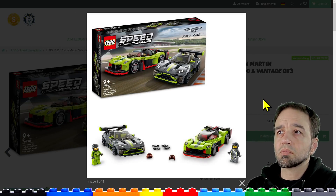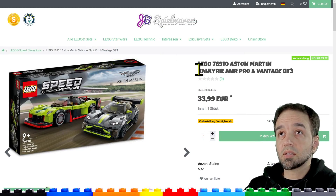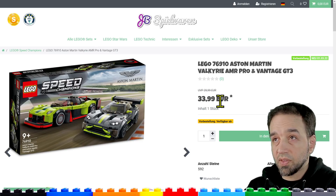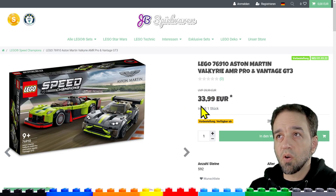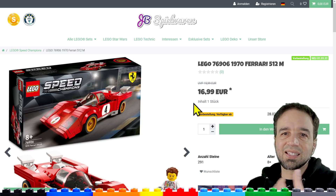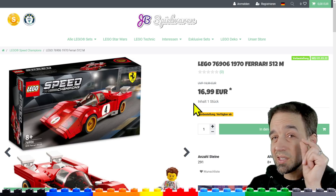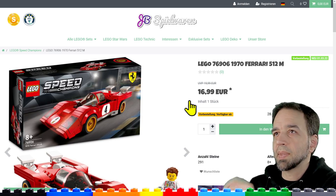This is a two-pack at $20 each in the US, 20 euros in Europe. It's really interesting to see that JB Spielwaren is already offering a decent discount. That's something I've heard from a lot of viewers across the pond — that sets go on sale quickly there. But that doesn't happen in the US, at least not generally. There was a little bit of time before the pandemic when that was starting to happen, but it hasn't happened in a long time.